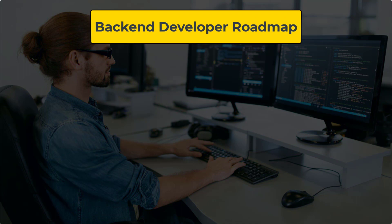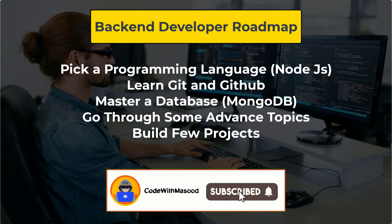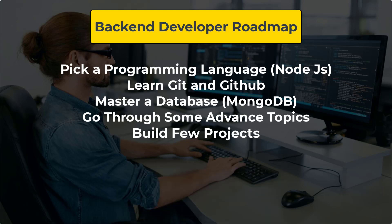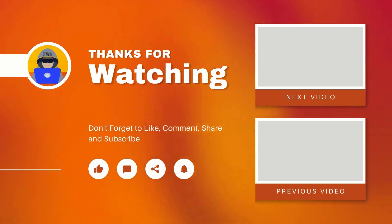That's it for this video. I hope you found it helpful. For more videos like this, please give this video a thumbs up and subscribe to my channel. Thanks a lot for watching, and I'll see you in the next video.